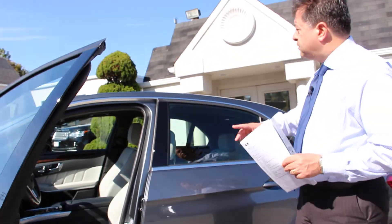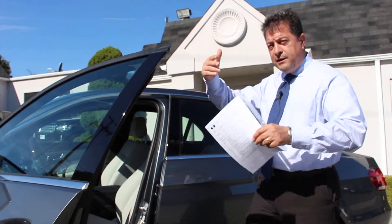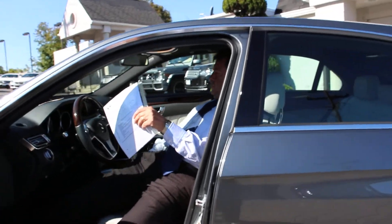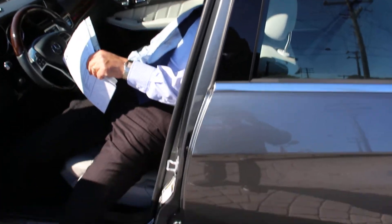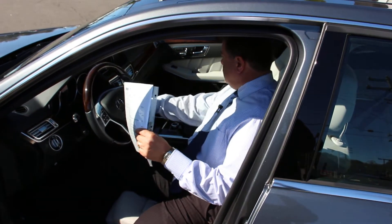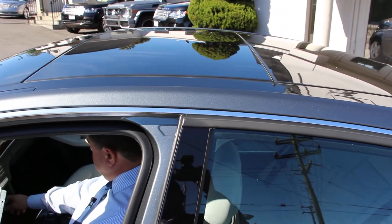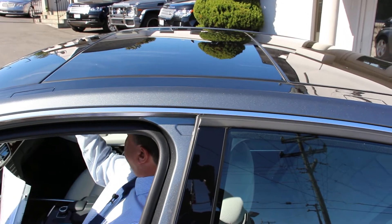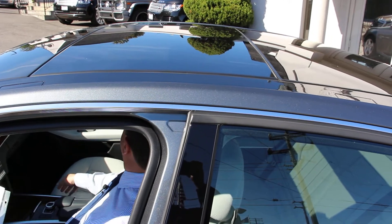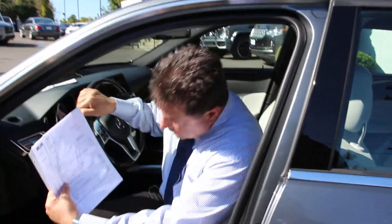The next option is the panorama roof — the whole roof is glass. You can look at it from outside, and I will open the shade so you can see the inside as well. From inside you will see exactly what it does for you.